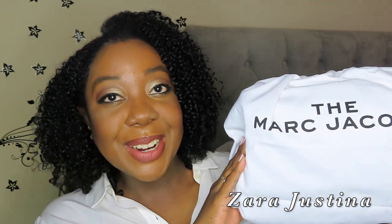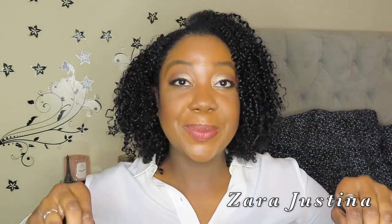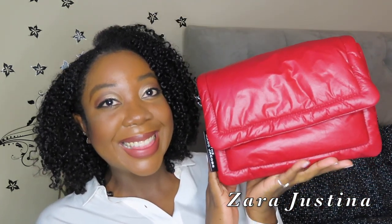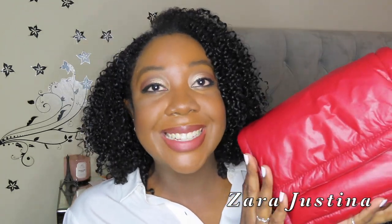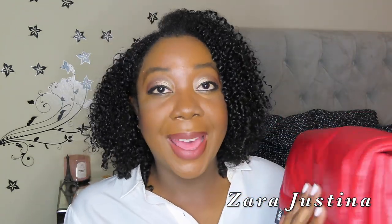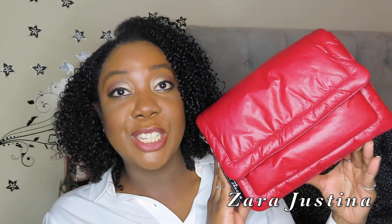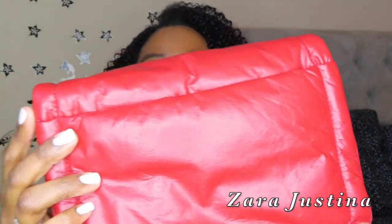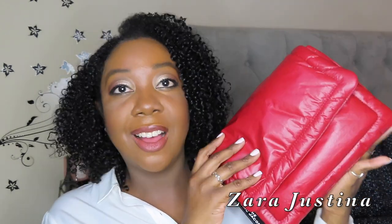Here is the item in the dust bag. This is my Marc Jacobs pillow bag in the color Cranberry, which is a bright red. This is lambskin leather, and it's stunning. It's showing up so true to color on the camera.